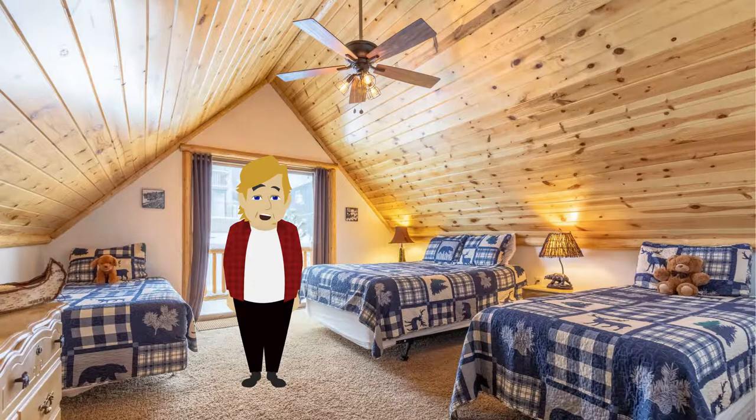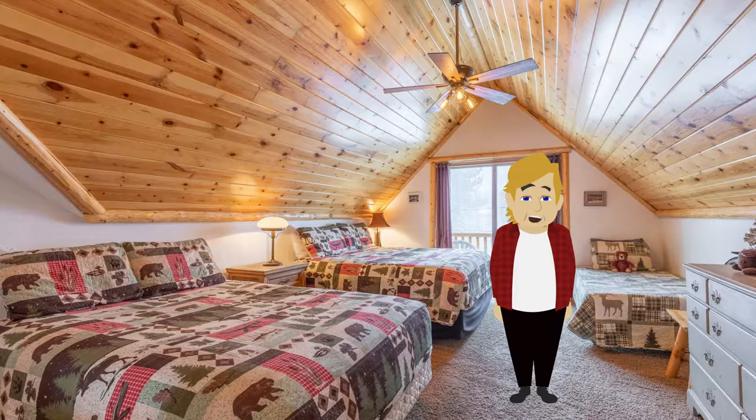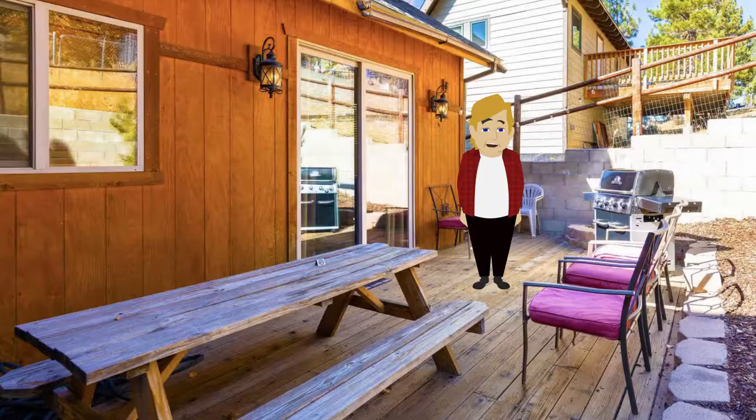Our upstairs bedrooms have plenty of beds to choose from. Each upstairs bedroom also has its own private balcony, ceiling fans, and a Roku television. Our backyard has party lights, a picnic table, and a gas barbecue grill. We also have chairs for people to bring meals outside.